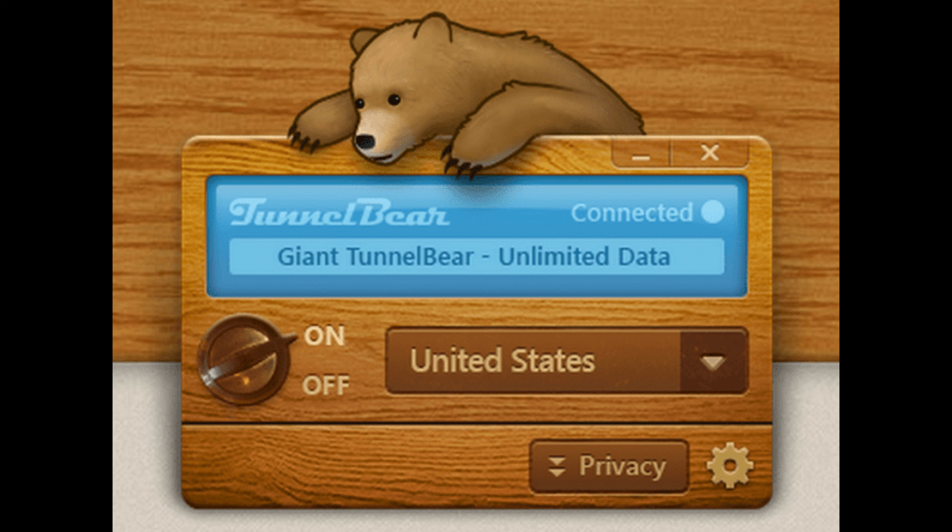TunnelBear VPN, with its original bear emblem, stands for effective encryption, absence of saved logs and the ability to create up to five parallel connections. Support is provided only by email. TunnelBear servers are located in more than 20 countries. A failover switch stops data leakage, making traffic unavailable to both attackers and the provider. Advantages include convenient video viewing on HBO and torrent downloads, as well as support for Windows, Mac, Android, iOS and Chrome browser plugin.